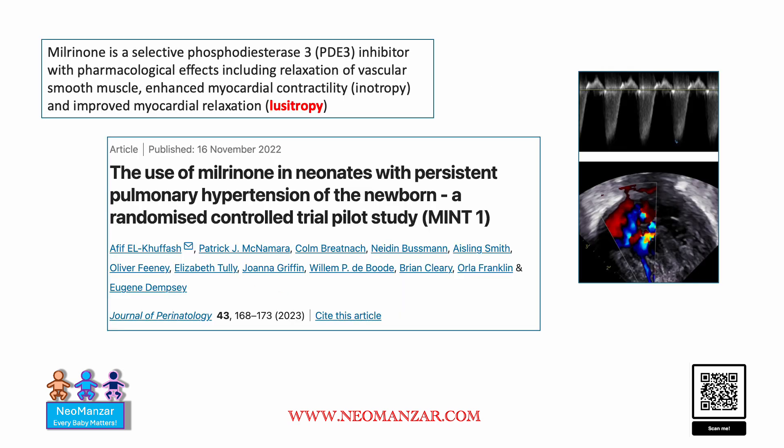So why is milrinone important? The main effect is lusitropic — it basically causes myocardial relaxation, which is very important in right-sided failure with superimposed PPHN, because you need to relax to have good diastolic filling to pump the blood back.